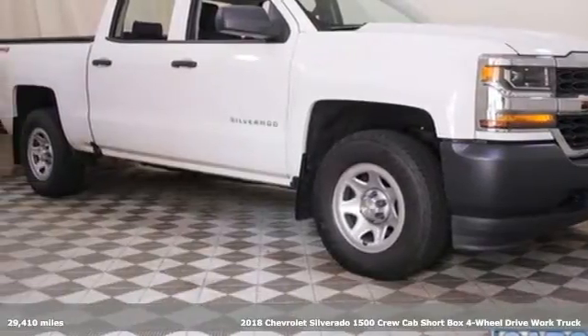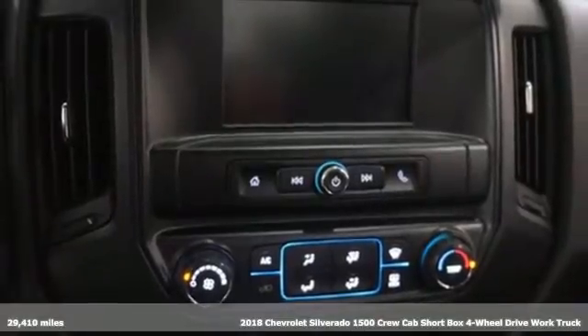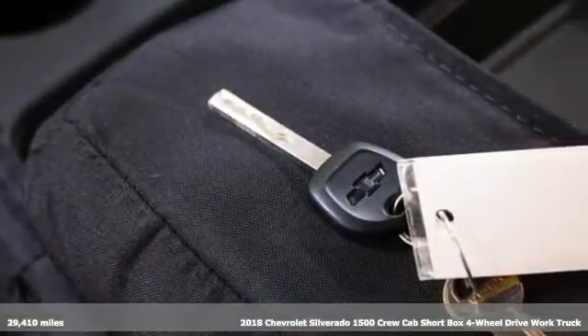Here's a 2018 Chevrolet Silverado 1500. Equal parts suave and stout, this multitasking Silverado is a powerful personality.